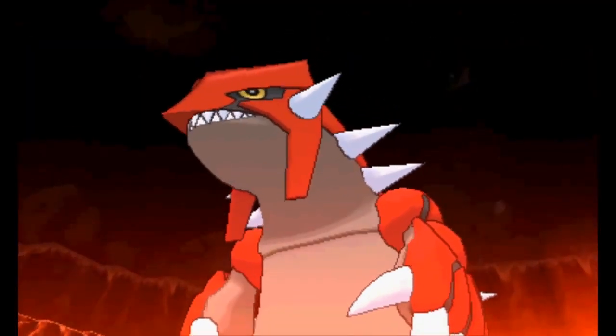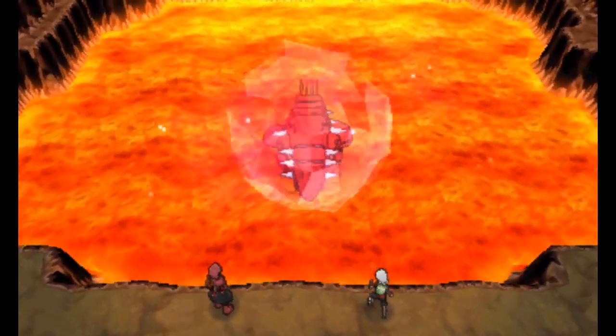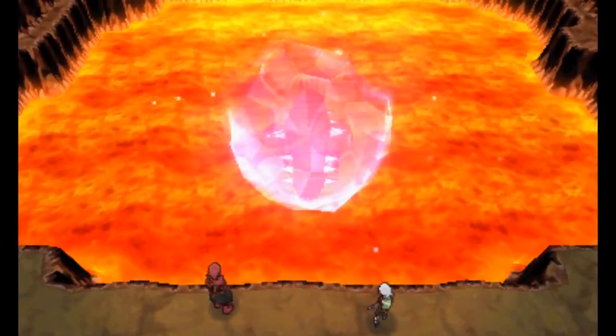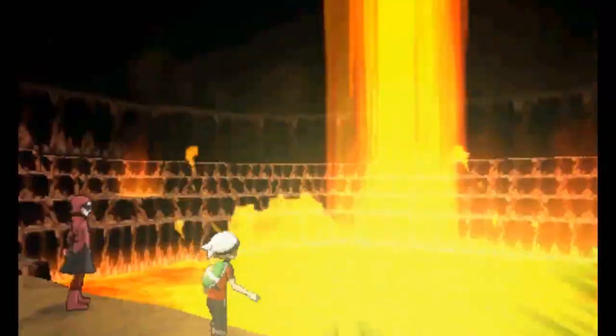Understanding how King's Shield and Stance Change work really goes a long way in helping to both use and fight against Aegislash, and if you haven't used it yet in Generation 7, you might be surprised by some of the changes made compared to Generation 6.